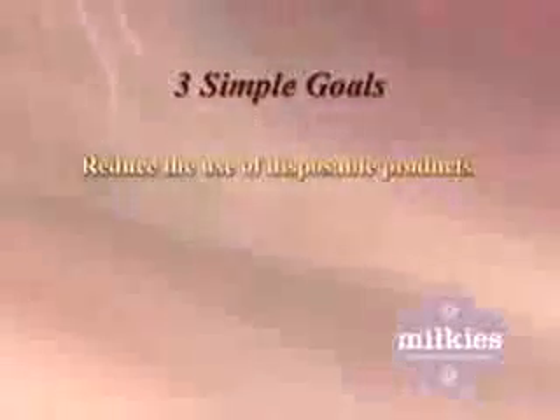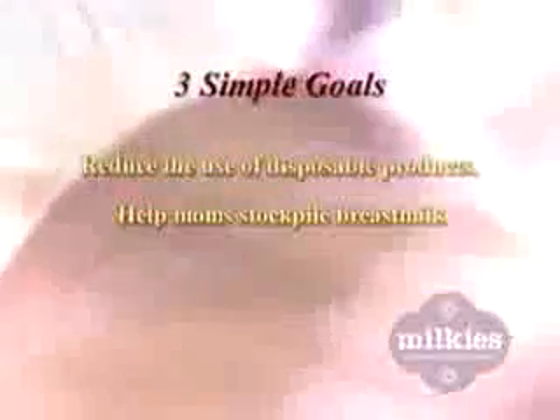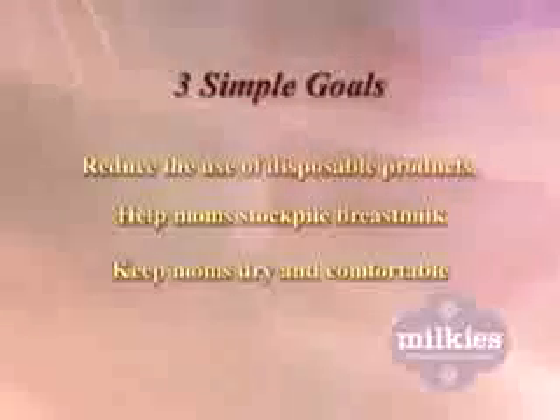I'm a registered nurse and I'm a breastfeeding mom. I'm also one of the creators of the Milk Saver. We had three goals in mind. Number one, we wanted to help reduce the amount of disposable products that moms were using. Number two, we wanted to help moms stockpile milk for those lean times like growth spurts. And number three, we wanted to help keep moms dry and comfortable while they're breastfeeding.